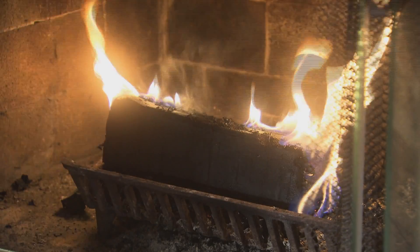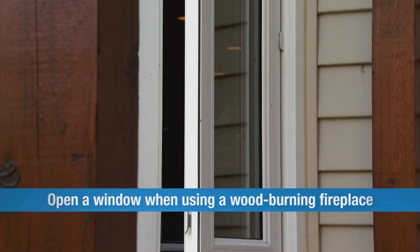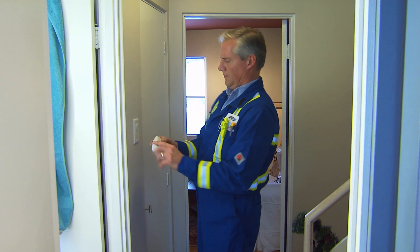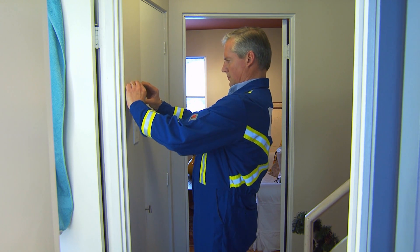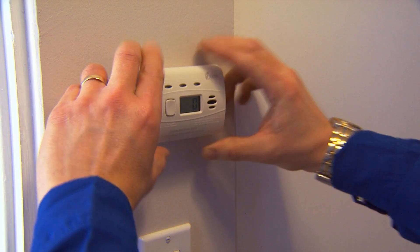If you use a wood-burning fireplace, always allow for an adequate fresh air supply. You may need to crack open a nearby window. This is how easy it is to keep your home safe from carbon monoxide on the inside. You can take it one step further by installing and maintaining a CO detector.